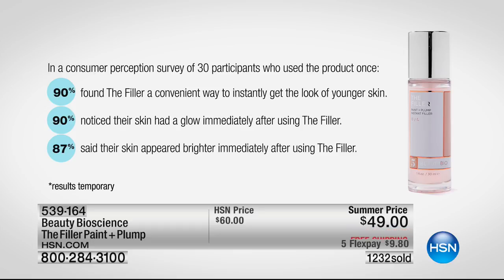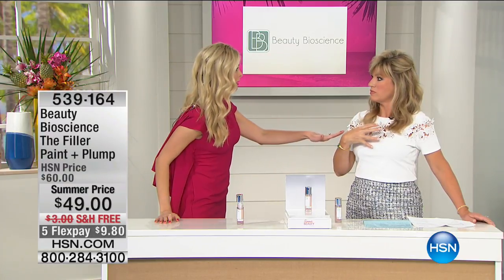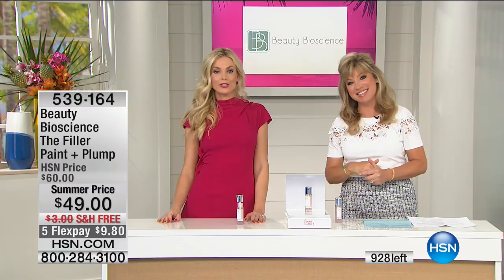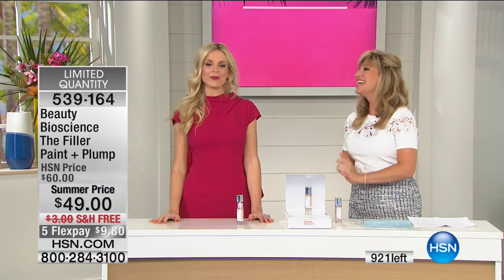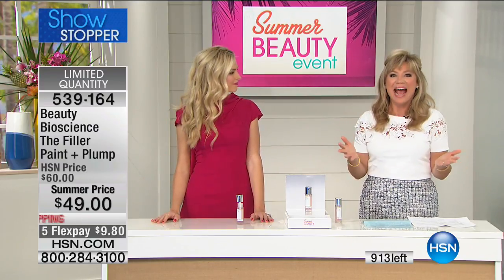What do you have going on next week? You'll get this home in about 48 hours. You can use it on your neck too — even between your décolletage. My digital marketing manager is getting married and she's been using it between her neck and décolletage for that instant plumpness. Use it immediately and get that plumpness. Thank you so much Jamie — what a great night we're having!